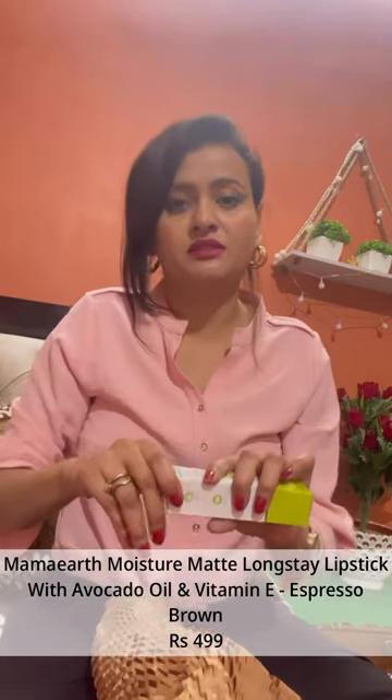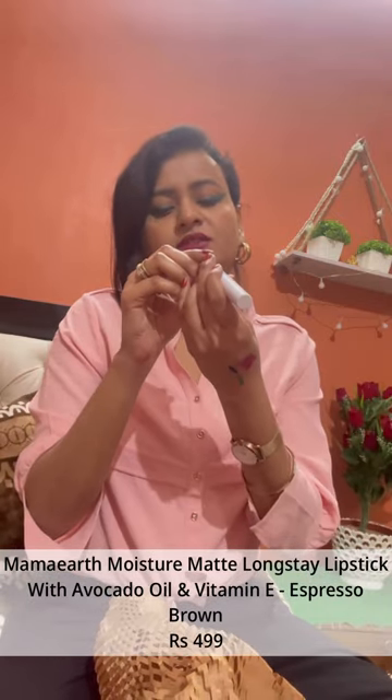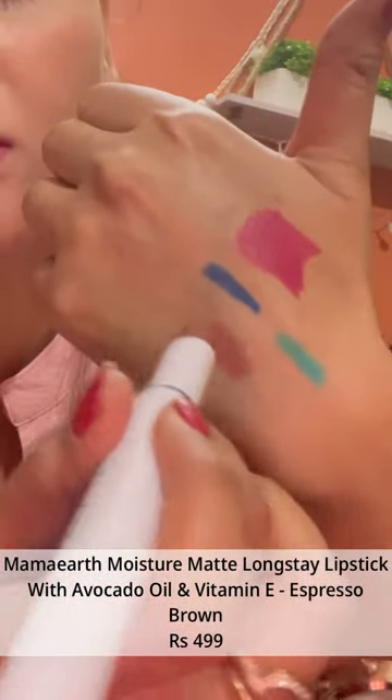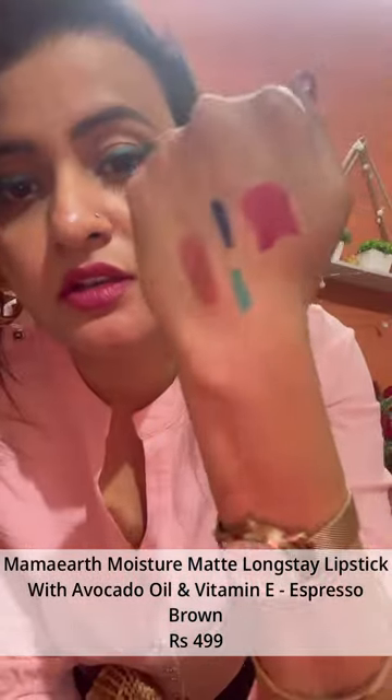This is Mama Earth Moisture Matte Long Stained Lipstick — so many lipsticks! I just love lipsticks. This is in shade Espresso Brown. This is brown.